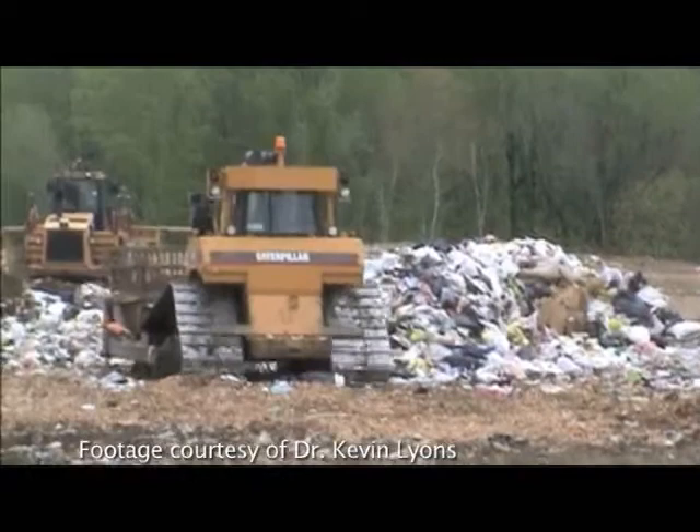The landfill and what gets thrown in the landfill is something that's actually going to be there for a while. So when you throw something into the landfill, that basically means that there's no more use for it.